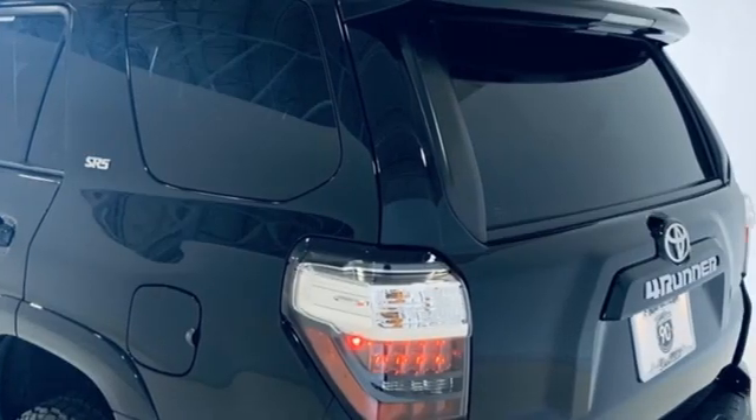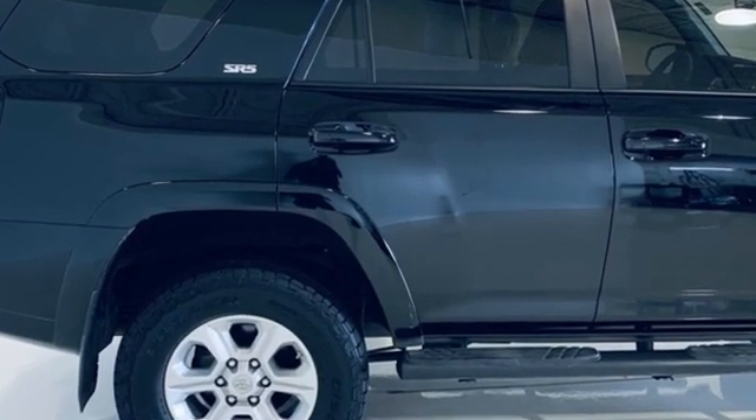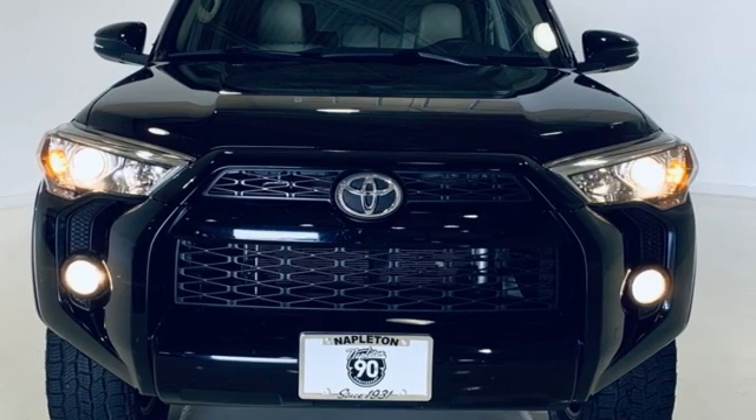The Car Connection remarks the 4Runner is authentic, and that's part of what makes its rugged style work so well. Comfortable, convenient, quality — Toyota. Hurry in today and see it for yourself.